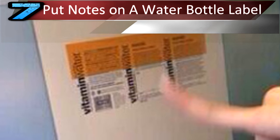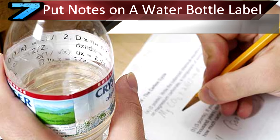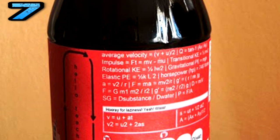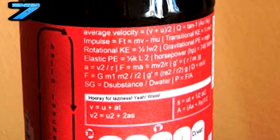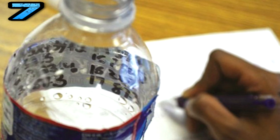Number 7: Put Notes on a Water Bottle Label. This one is slightly more complicated, but also very effective. You'd be surprised at how much can fit on one of those labels, and how easy it is to hide. You can write your notes on a label, or choose to type them out and print it and re-attach it to the water bottle. Simple understanding of how computers work should get the job done.